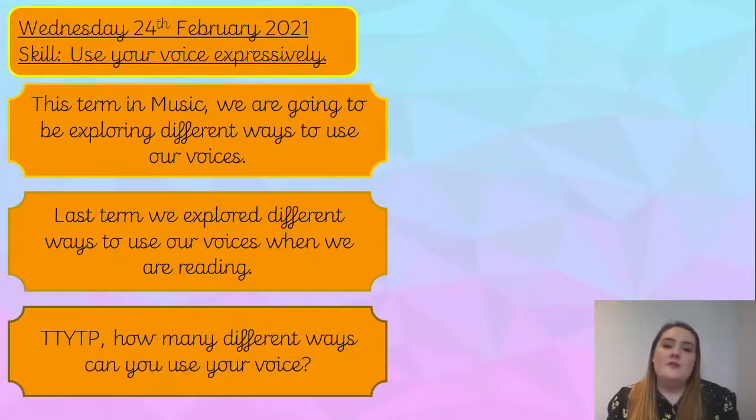I would like you now to talk to your talk partner: how many different ways can you use your voice? I would like you to come up with an example as well — you might even have a go using your voice in that way with your partner. I'd like you to pause the video and do this now please.